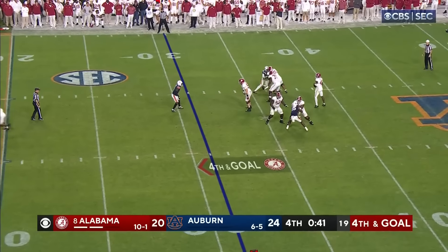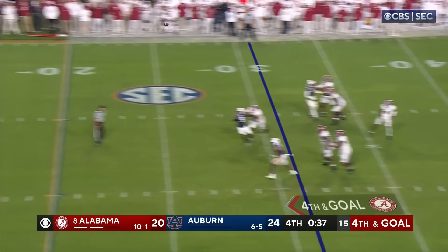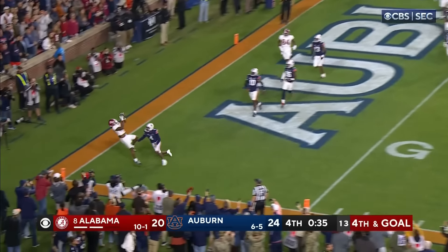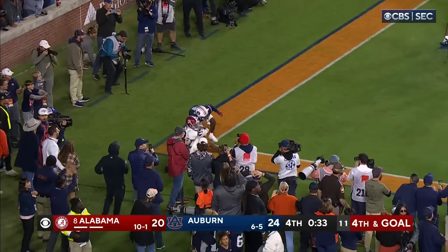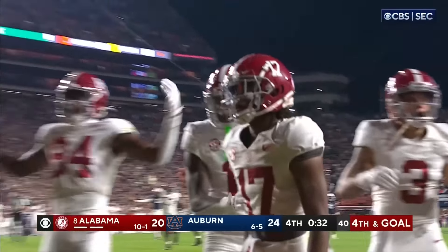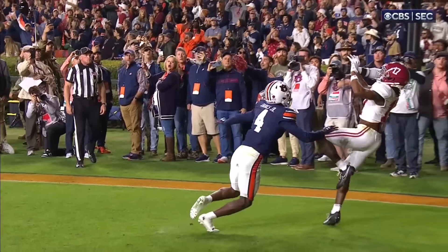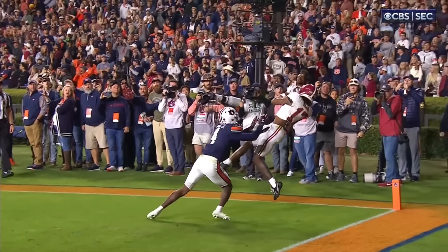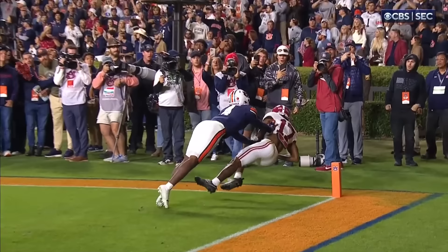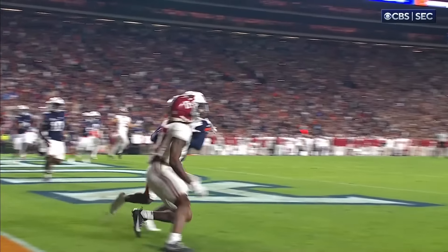There's a lot of air space to cover for Milrow — still looking, firing near corner, it's caught. Touchdown Alabama — Isaiah Bond, on a fourth and a mile. We always keep thinking we've seen it all and we never have, have we? Bond. Isaiah Bond.